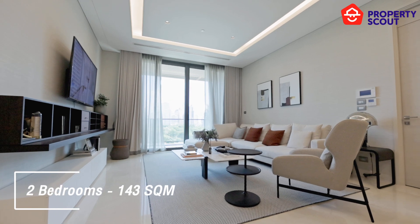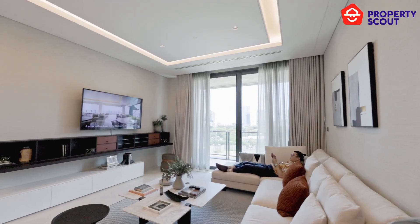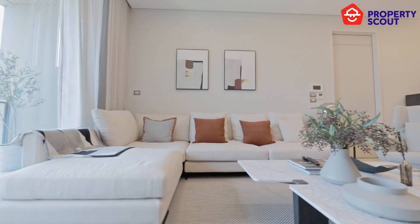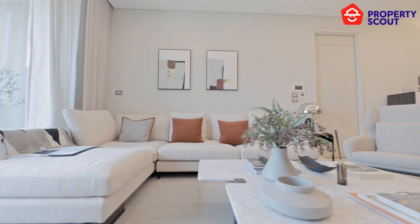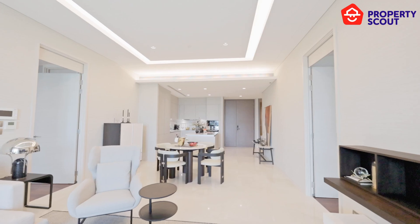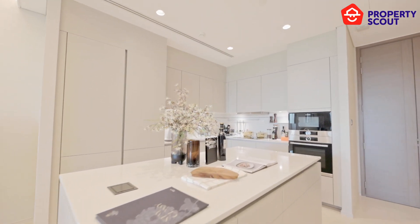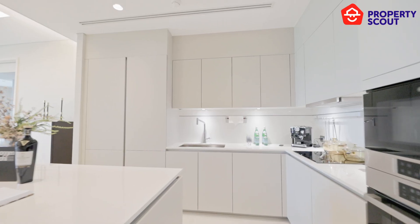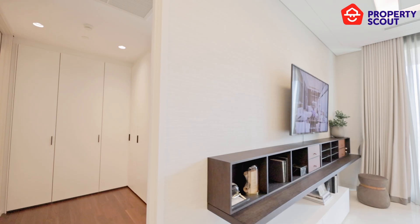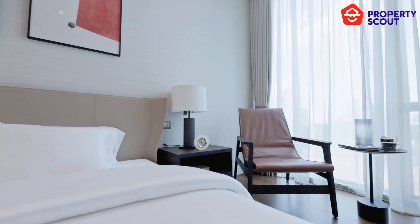Coming to the two-bedroom unit at 142 square meters — the ambiance in this unit is similar to the previous one except it features a more masculine design with wood, leather, and sharp-corner furniture. Though it is the same two-bedroom type, the layout differs slightly with a smaller kitchen and more space in the living room. The second bedroom is also equipped with a walk-in closet, the same as the master bedroom.